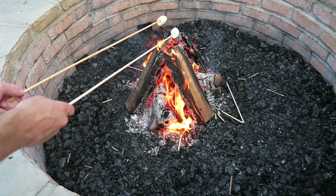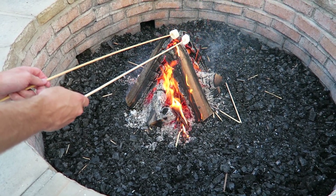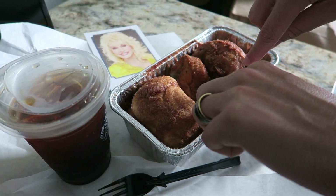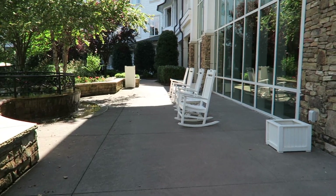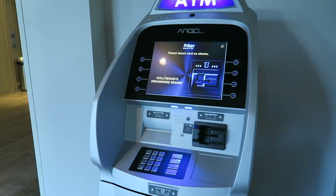Behind the pool they do have s'mores hour in the evening. I brought my own vegetarian marshmallows but they do provide you everything, and that was so much fun. Speaking of sweet treats, you can also get the cinnamon bread at the DreamMore, which we loved having with some black coffee for breakfast.